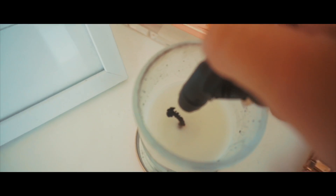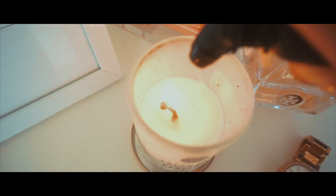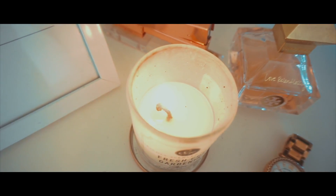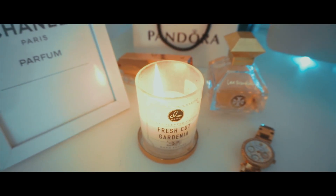The first thing I like to do is light a candle. This is from TJ Maxx and it's the fresh cut gardenias. I love it so much — it makes the room smell so fresh and it kind of puts you into the mood of relaxation. I always have to light a candle.